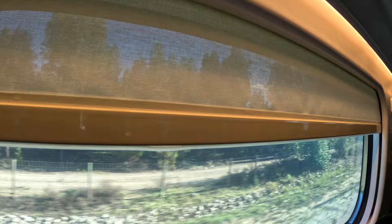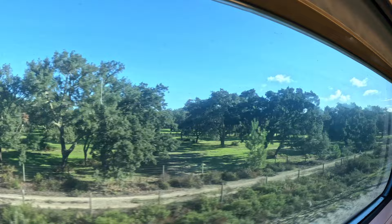Look at that beautiful Portuguese countryside. There are these TV screens as well. I wasn't quite sure what they were showing, but I think you probably could have put in your headphones.